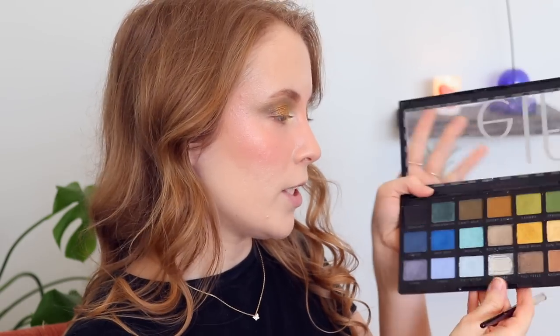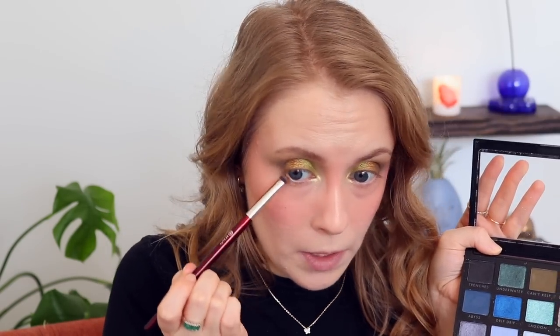I like putting on brow gel after I've done my eyeshadow — there's a tip from me. I feel like as I apply eyeshadow, my brush can mess up my brow hair, so doing brow gel after just sets them back into place. I'm going to put a little bit of the shade Desert Storm, kind of a mossy brown, on my lower lash line.